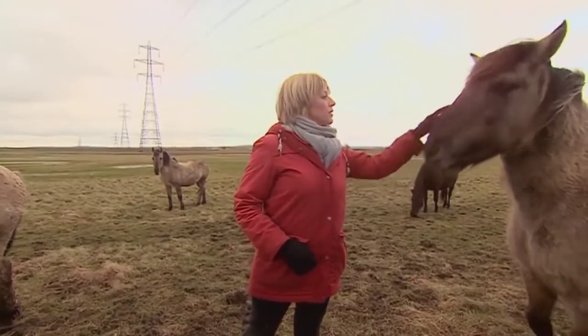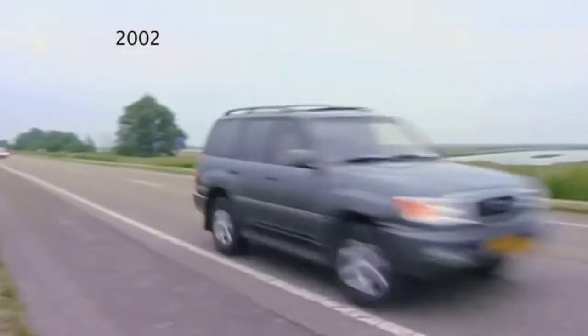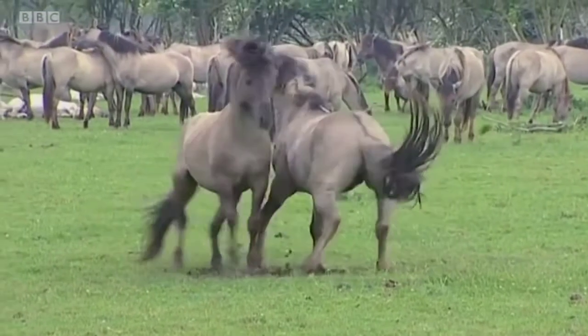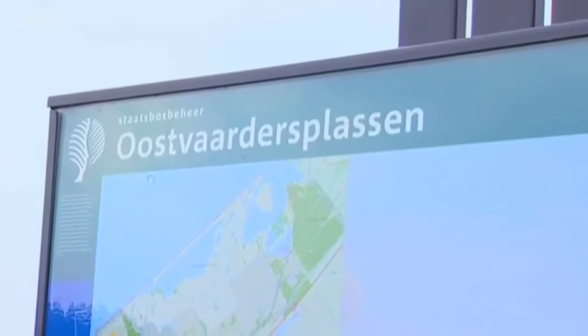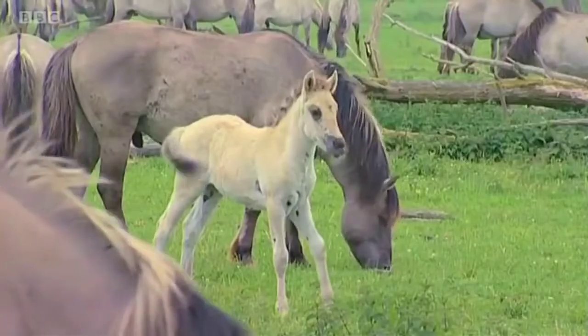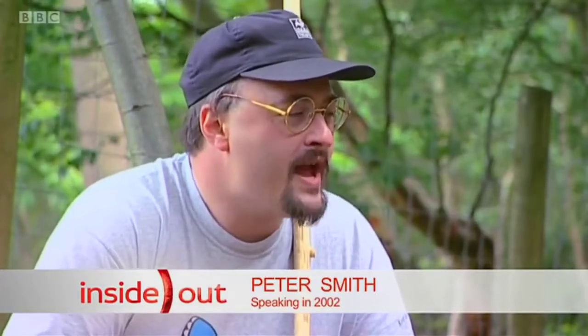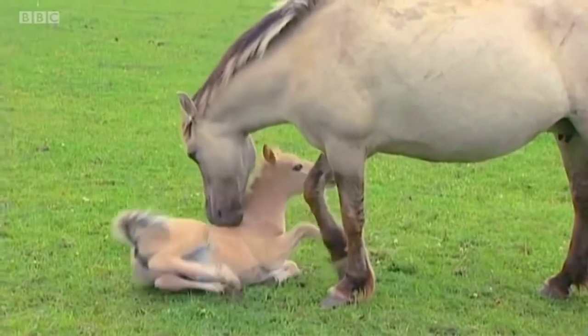So where did they come from? In a word, Holland. Many years ago wild horses were successfully introduced to a nature reserve near Amsterdam called Oostvaarderplassen. Oostvaarderplassen is fantastic — what a wealth of wildlife. I've never seen so many rare birds, so many rare forms of plant all living in one area.